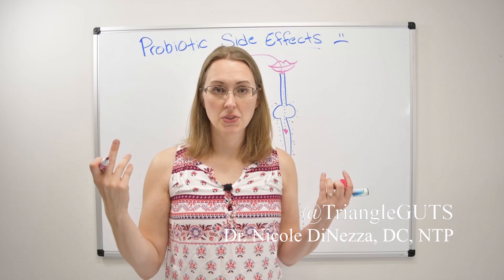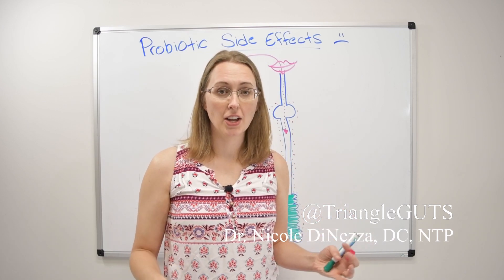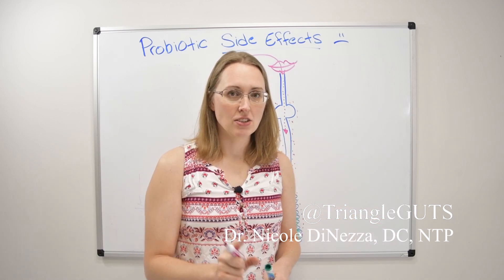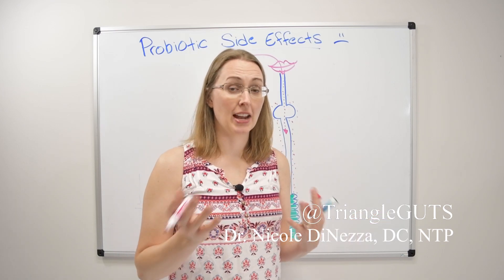70% of your entire immune system lives in and around the gut, just patrolling and looking for things to get weird or change. And that's the key — change is going to be relevant to your immune system because change oftentimes is not a good thing.